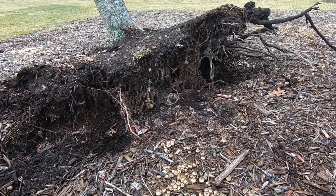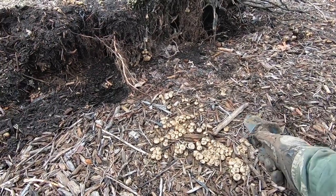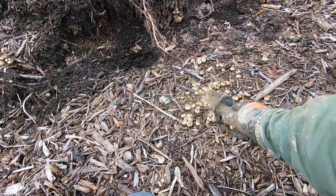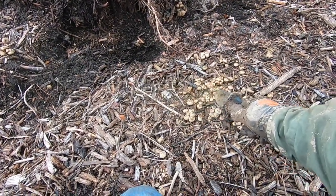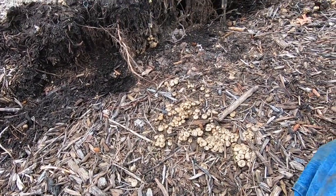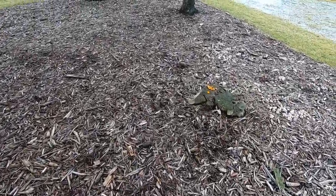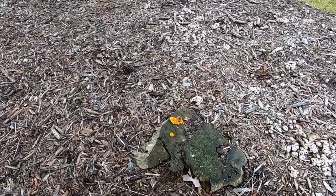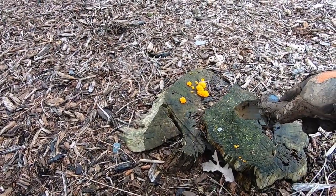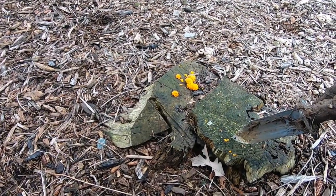I saw this overturned log here, checked it out — nothing exciting underneath other than a piece of aluminum foil. But these mushrooms here are pretty interesting. I kicked a few over by accident and noticed they're releasing a ridiculous amount of spores with just the slightest touch — absolutely fascinating. Not too far away, on a cut tree stump, I noticed these little orange fungi growing outside of the stump as well. They're all over the place here.